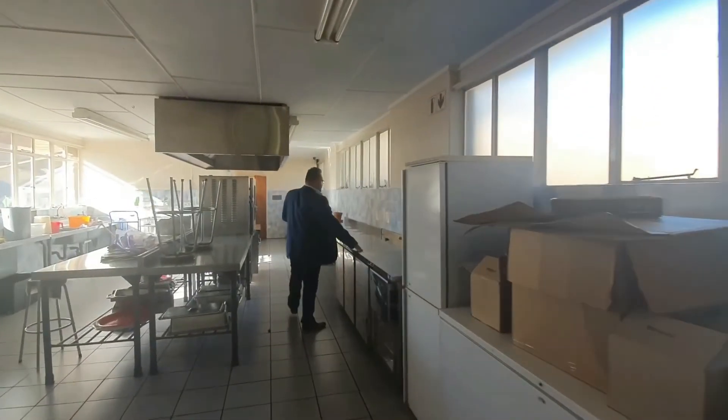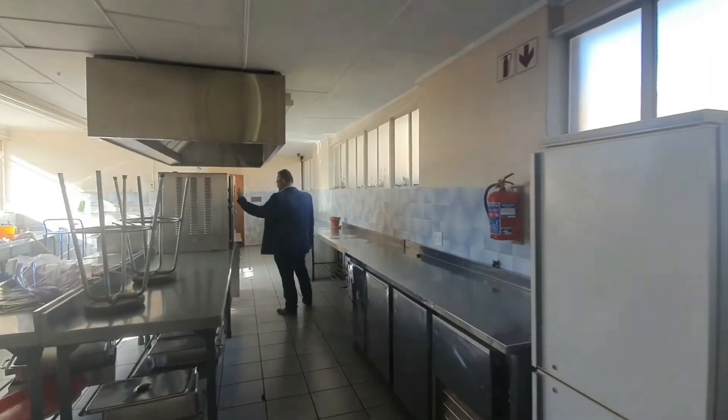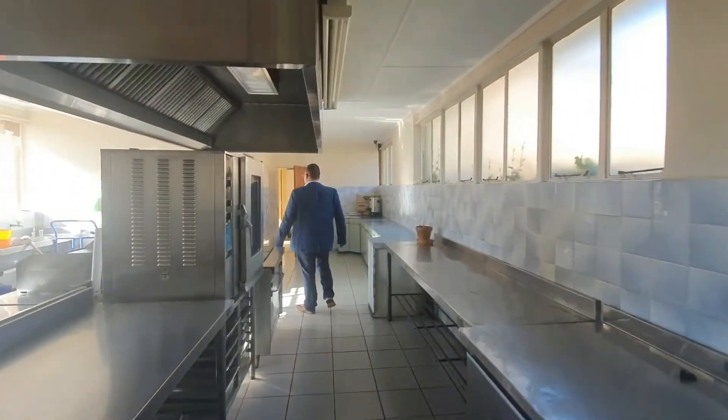This is the canteen, fully functional, a fully commercial cook kitchen, even a walk-in fridge.